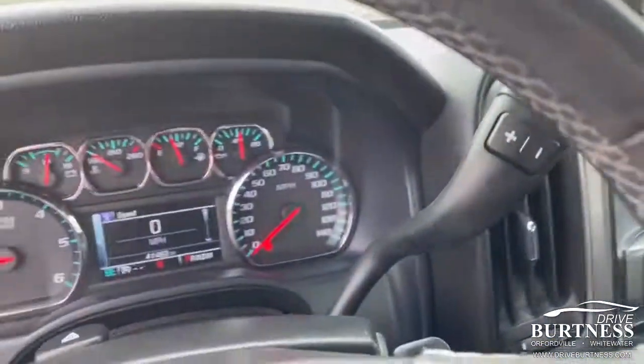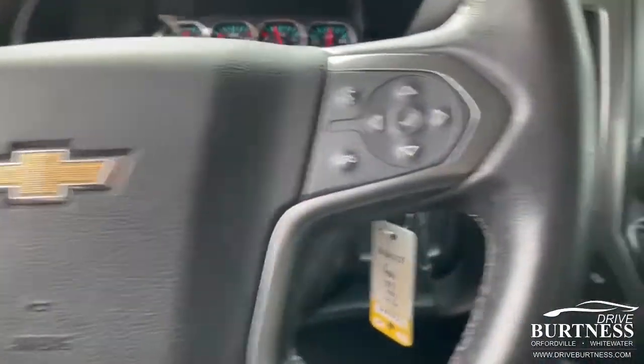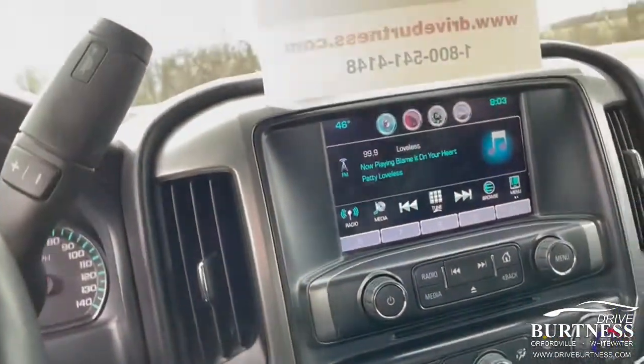Quick peek here on the inside: Bluetooth, backup camera, heated seats, dual zone climate, to name a few.